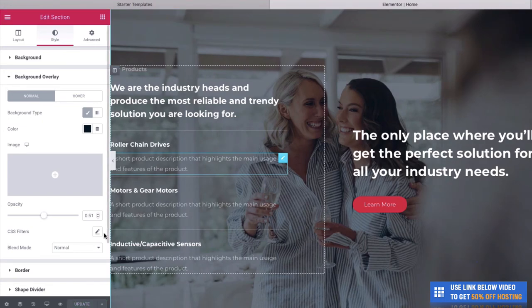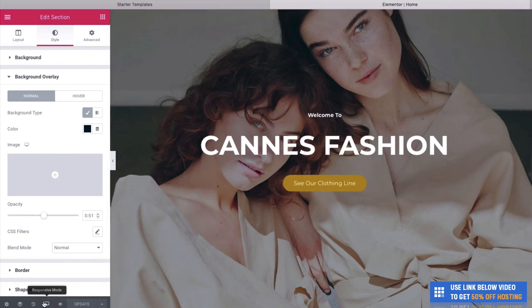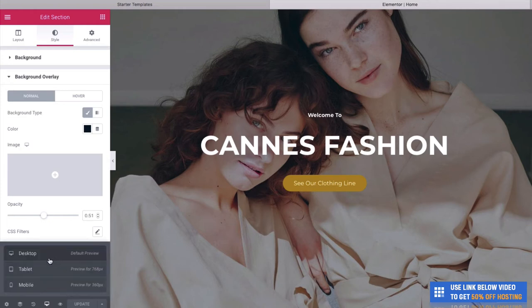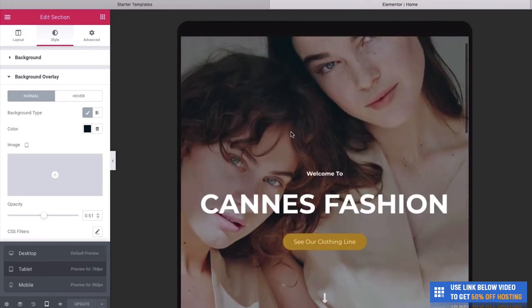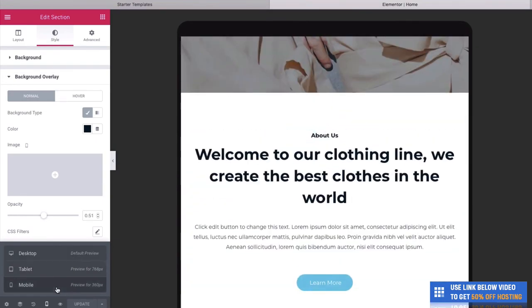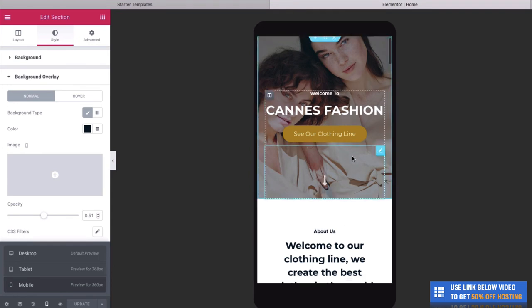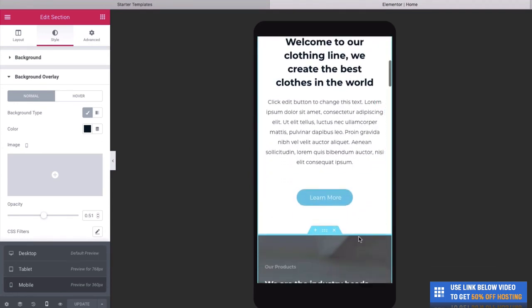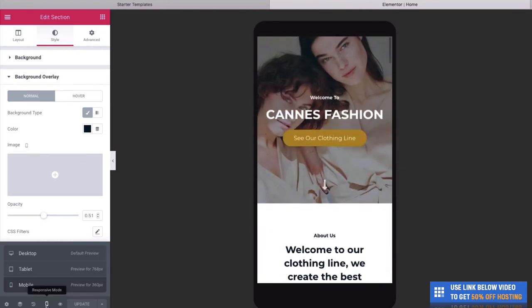If you ever want to see what your website is going to look like on mobile, you can do this really easily. If we go down here, you can see that this has a responsive mode. We can click this and it's going to show us how it looks on desktop, on a tablet like an iPad, or even on a mobile like a phone. You can see that it works perfectly and is responsive. To go back, we simply click here and go to desktop.